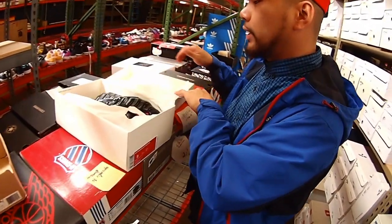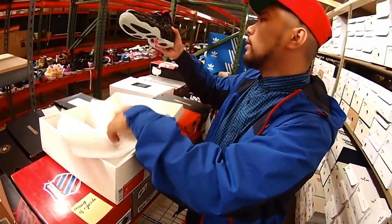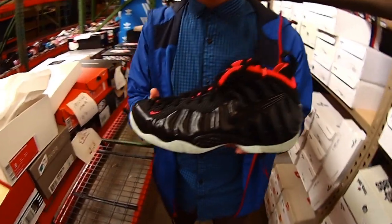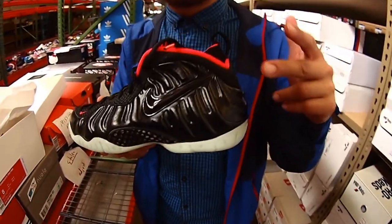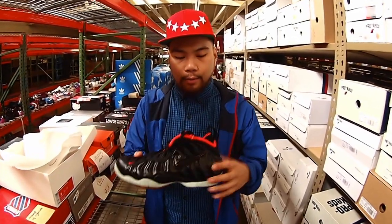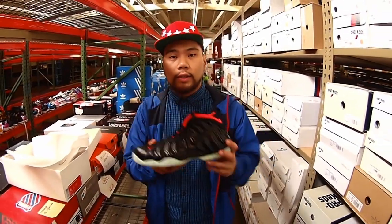Dramatic drum roll please. Very good consolation prize that everybody missed out on if they missed out on the black solar red EZs. Got the EZ foam posits.